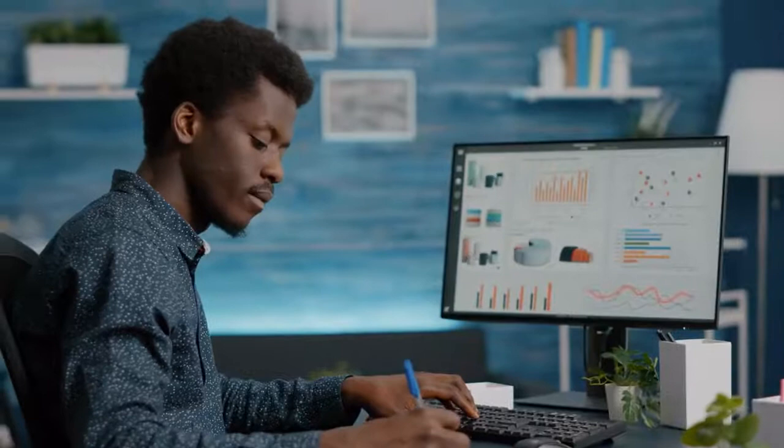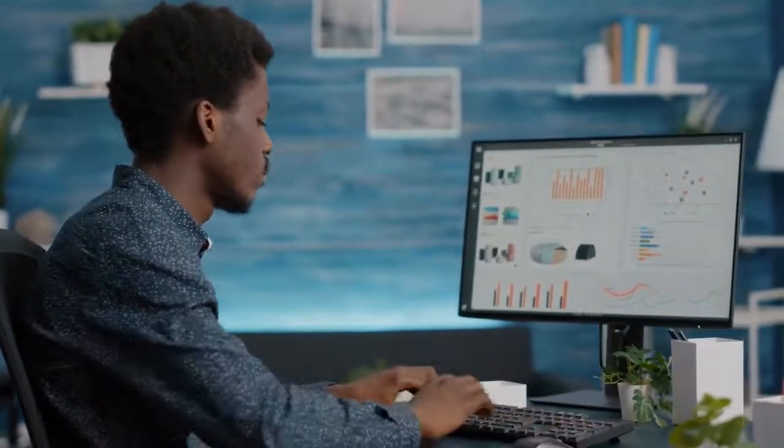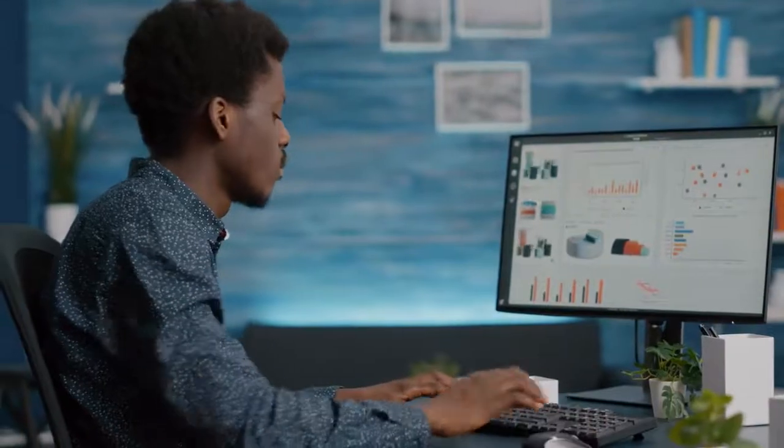So whether you're looking for a mini-computer workstation with the power to run 3D and graphic design software, or Apple's latest mini-computer based on its powerful M1 chip, we'll have an option for you. So if you're interested in finding out which mini-computer will be best for you, stay tuned.